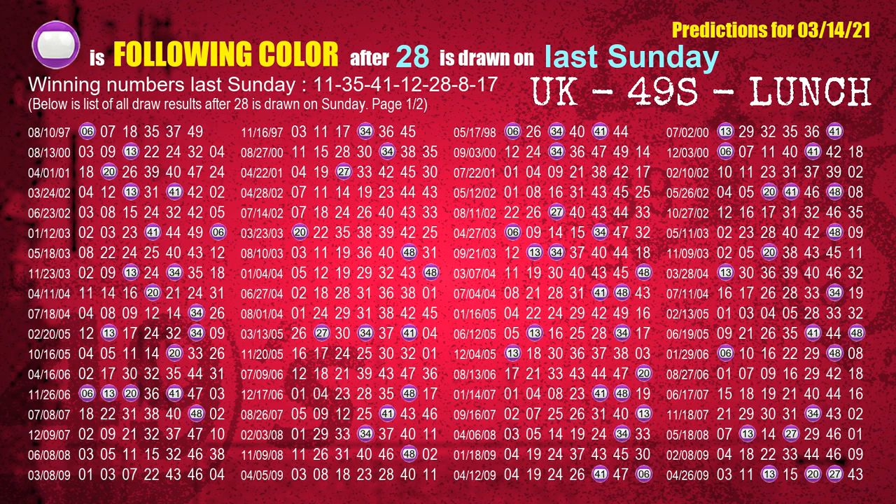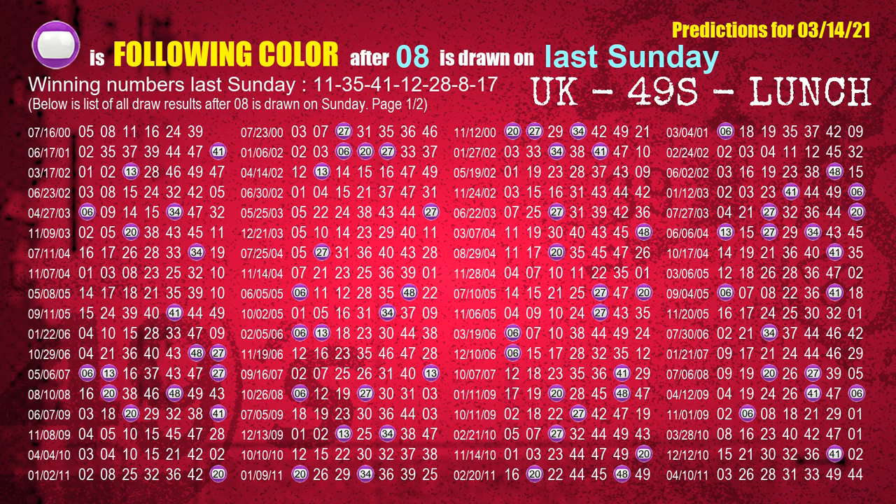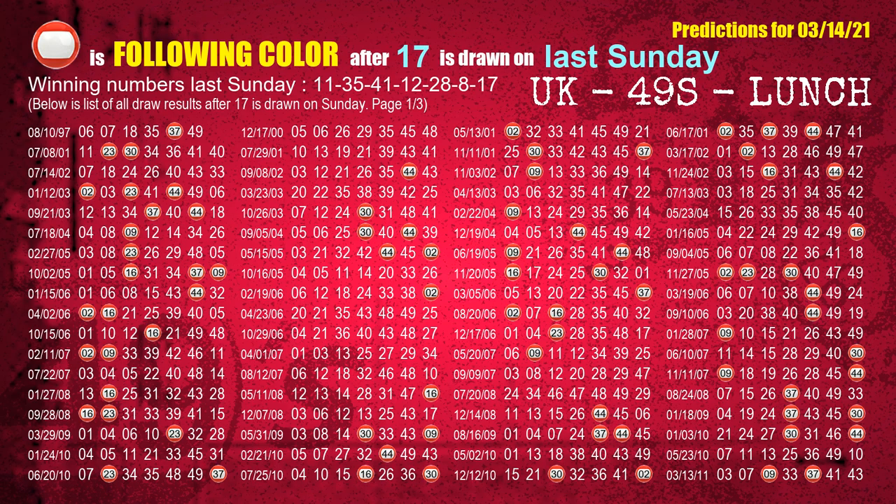The fifth winning number last Sunday is 28. The most frequently following color is purple when 28 is the winning number on last Sunday. The sixth winning number last Sunday is 08. The most frequently following color is purple when 08 is the winning number on last Sunday. The booster winning number last Sunday is 17. The most frequently following color is red when 17 is the winning number on last Sunday.